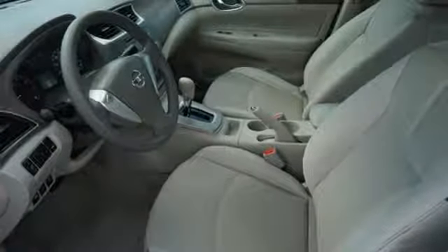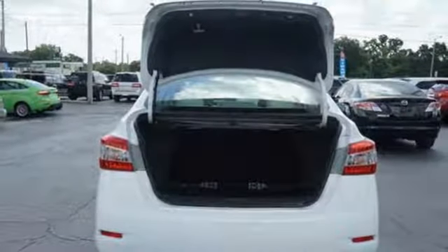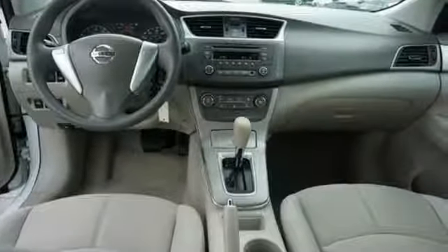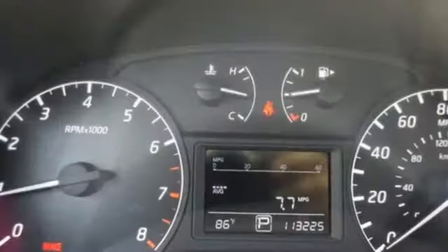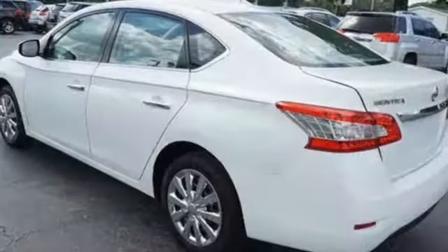Load up the family in this versatile and sensible Nissan today. Here's a 2014 Nissan Sentra — this family-friendly Nissan speaks for itself. It has remote keyless entry and a CD changer with mp3 capability. The safety features, including a tire pressure monitor, multiple airbags, anti-lock brakes with brake assist, and electronic stability control, will keep you and your precious cargo safe in your travels.